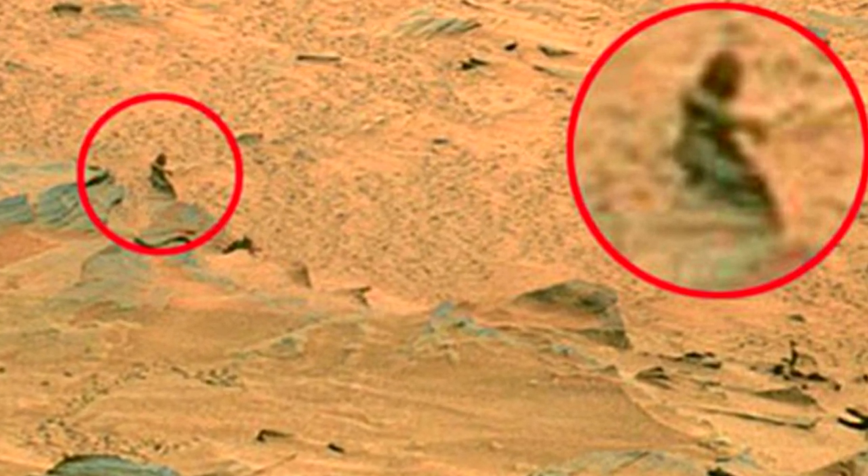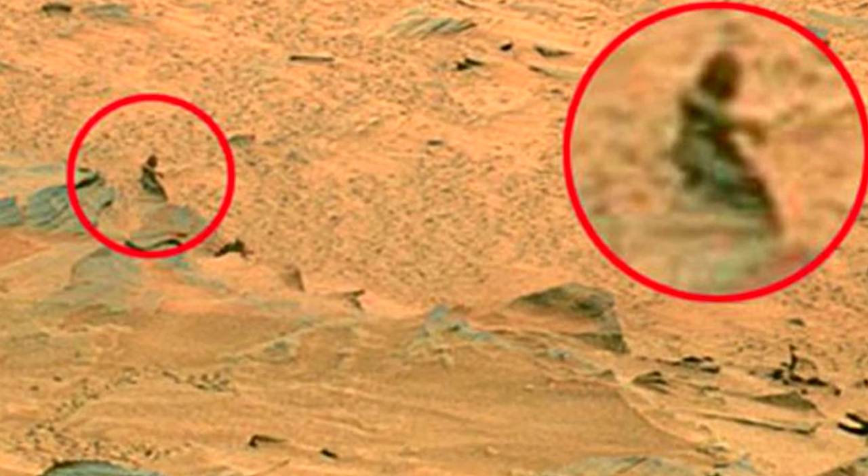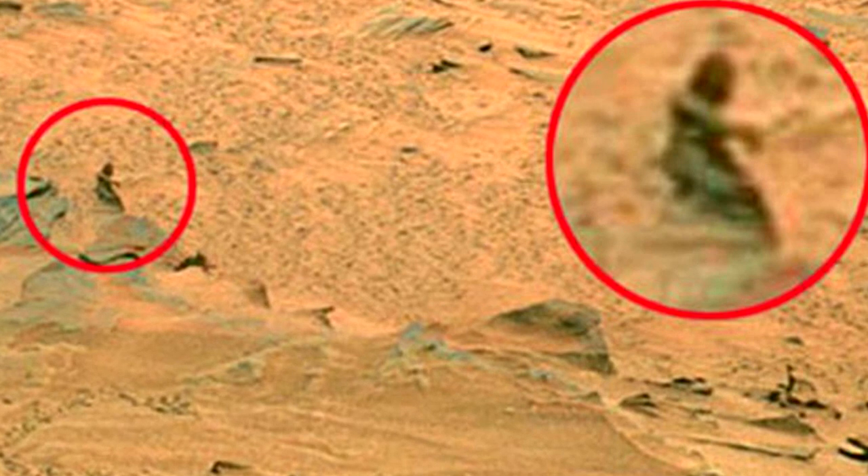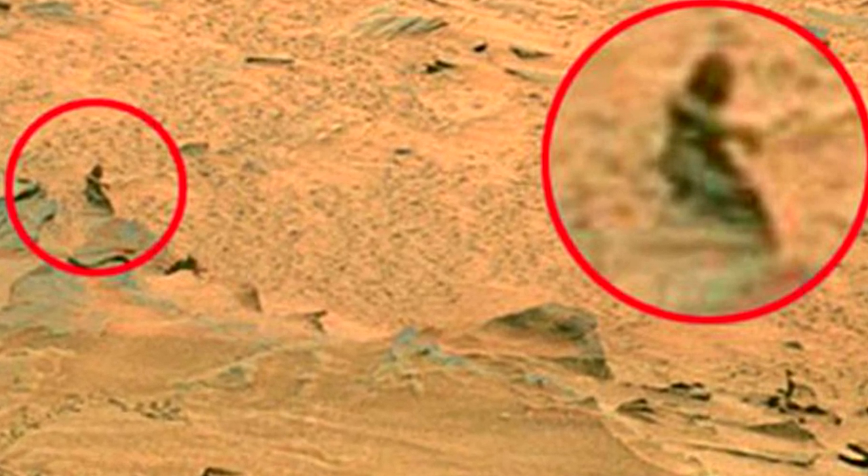Person on Mars: Oh look at that — a Martian! Not really. This alarming image of what appears to be a humanoid of sorts is believed to be another case of optical illusion created by a rock formation's shadow. Though to be fair, some are convinced that this is in fact proof of alien life. I'm curious to know what you guys think — leave a comment below.